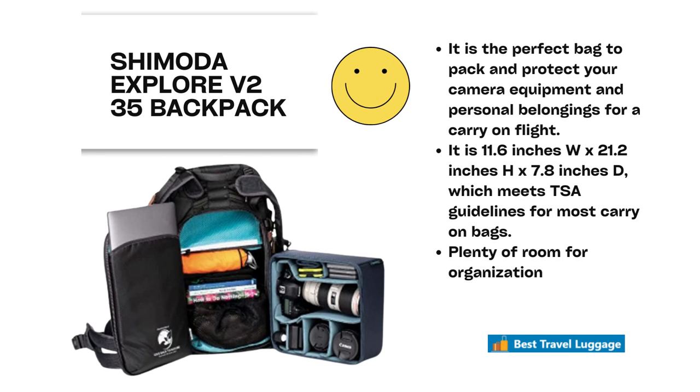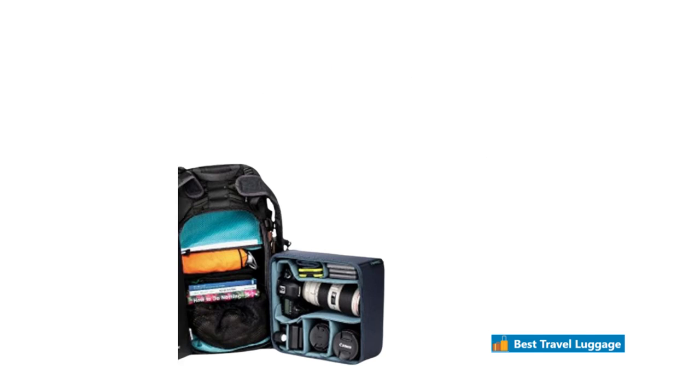The next bag is the Shimoda Explore V235 backpack. It is a well-organized bag with pockets and cubes to protect your camera, and you can put personal belongings in there as well. It is 11.6 by 21.2 by 7.8, so it very well meets the TSA approval measurements, and it has plenty of room to organize.